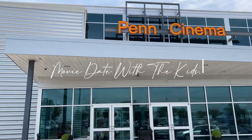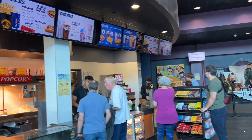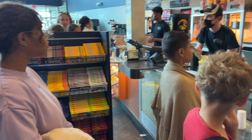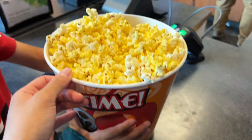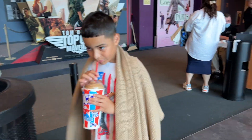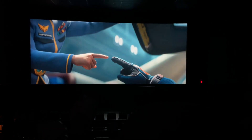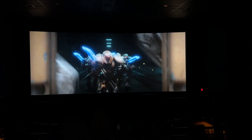We just got here to the movies, getting ready to see Buzz Lightyear. Did you guys like the movie? We are out of here!